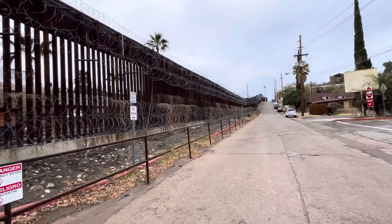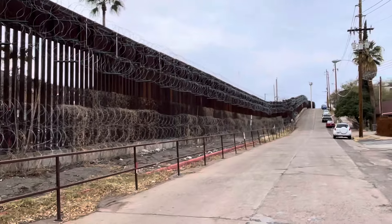Just wanted to show you the international border. Here's my view from Nogales, Arizona.